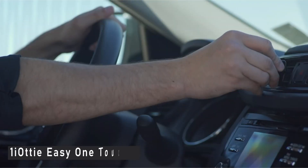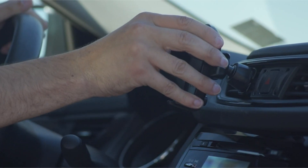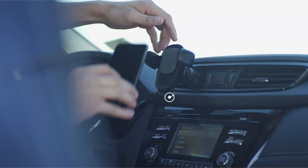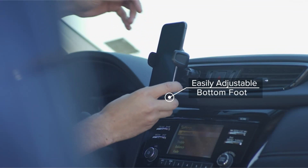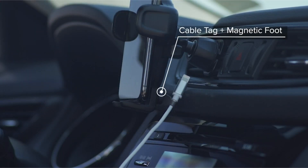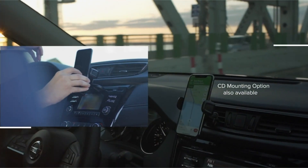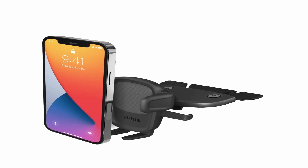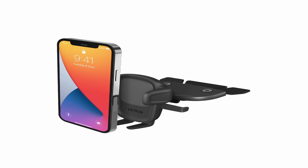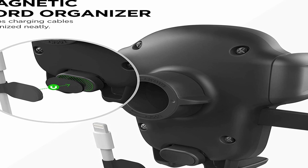Number 1: iOttie Easy One Touch 5. The iOttie Easy One Touch 5 is a sophisticated choice with a very durable bracket and an easy-to-use mechanism that can be operated with just one hand. It's fingerprint-resistant and not too large, so it should look good in almost any automobile. The most popular form attaches to the dashboard or windshield with a supplied adhesive sticker. If you reside in a hot climate, the CD slot model may be a better alternative. In contrast to many other holders, the bottom bracket and arm may be adjusted, with the arm extending up to 8 inches. Furthermore, the bracket can swivel 225 degrees to give you the best viewing angle.